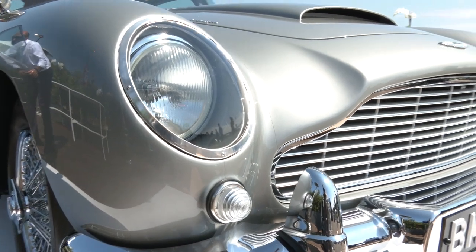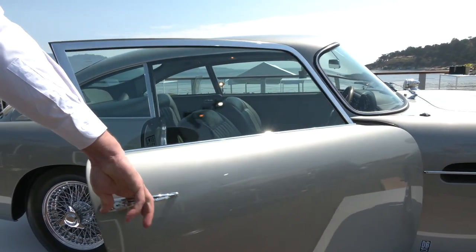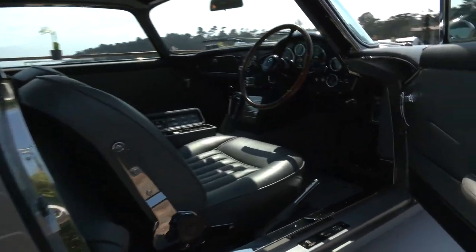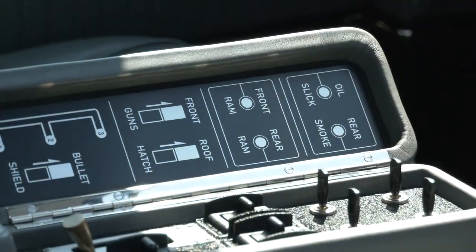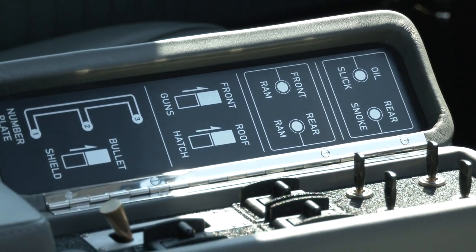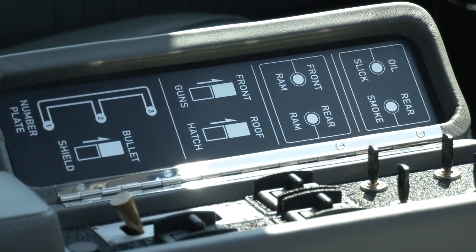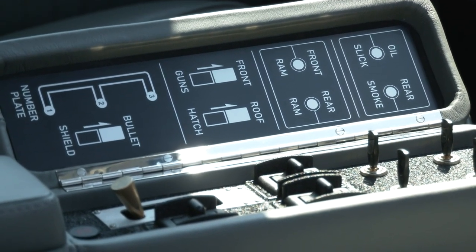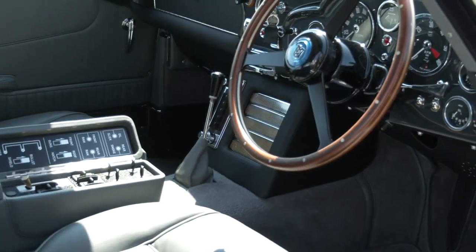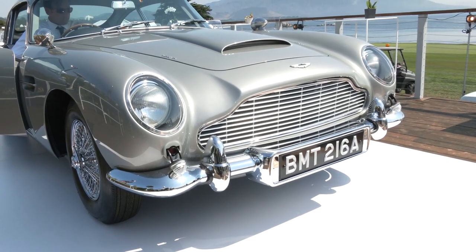What's different on this DB5 is that Chris Corbold helped the design team introduce all the special gadgets from the original Bond cars. There are central controls in the center console, front guns, a roof hatch, bullet shield, number plate switcher with three slots for different plates, oil slick, rear smoke screen, front and rear ram plates, and of course the classic giant wood grain steering wheel.